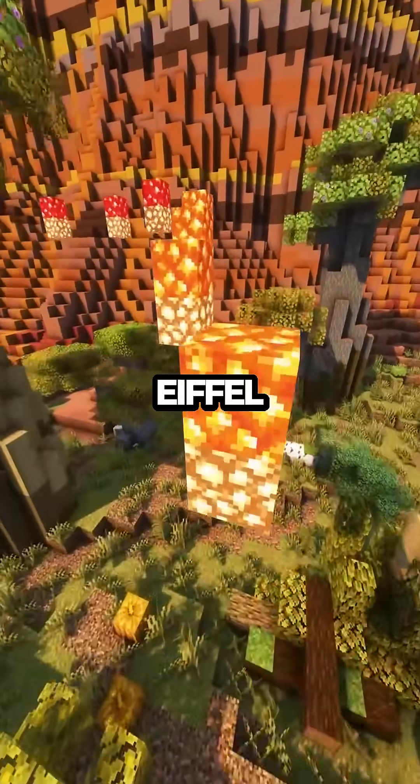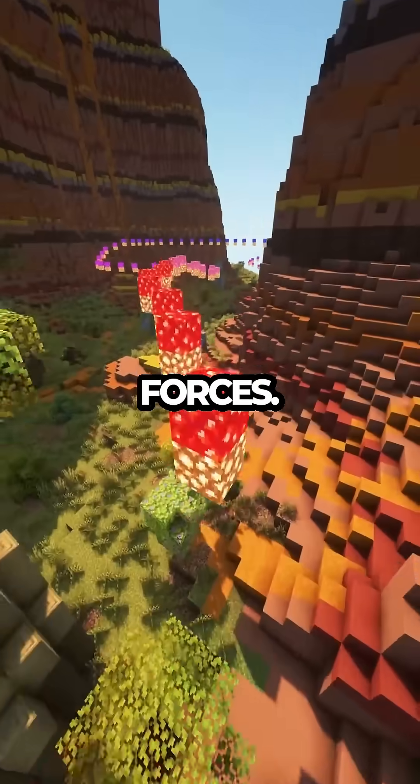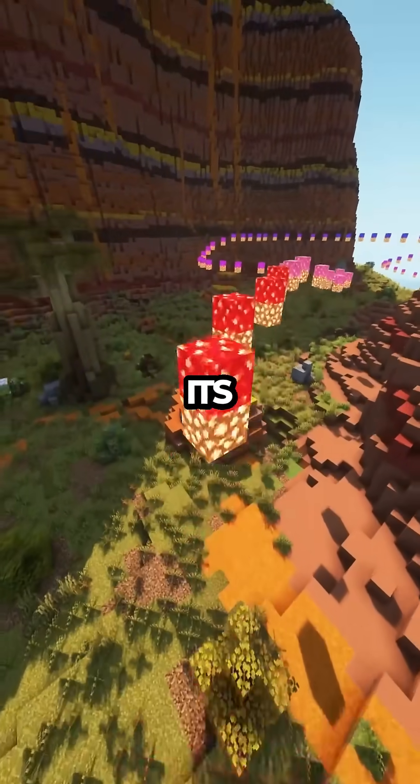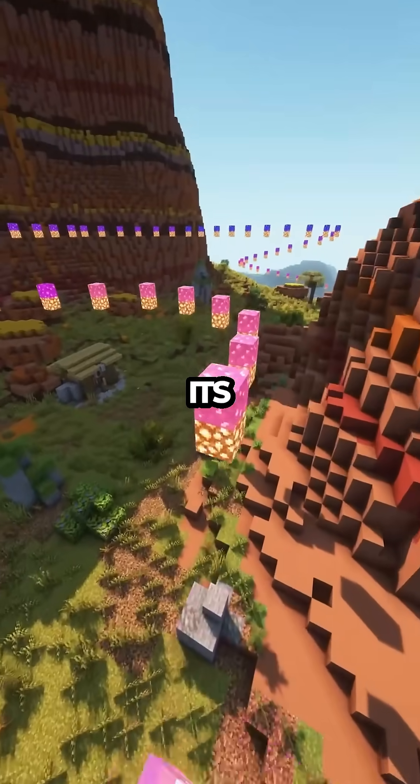As summer temperatures rise, the Eiffel Tower stretches upward, displaying a remarkable blend of engineering and natural forces. Imagine walking beneath its arches, knowing that the structure is silently adjusting to the warmth — a testament to the genius of its design.